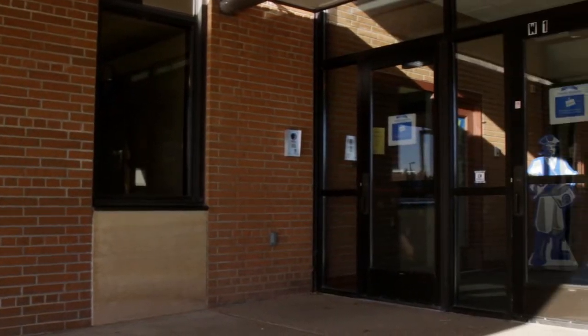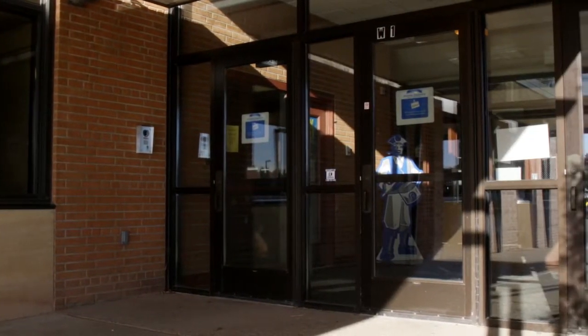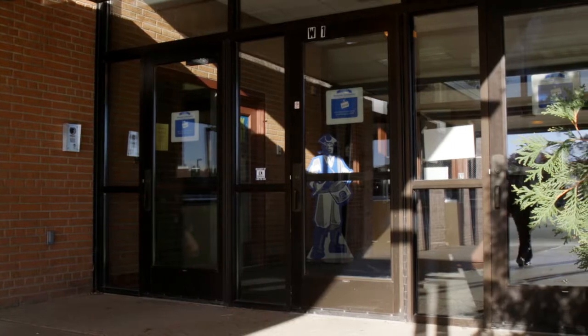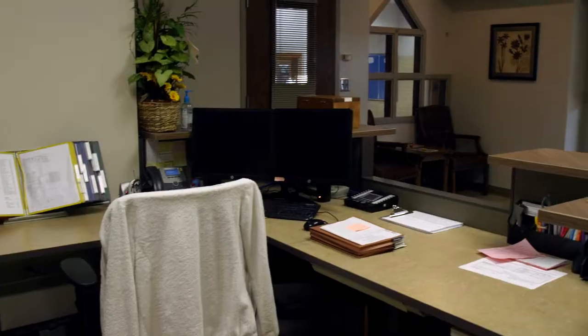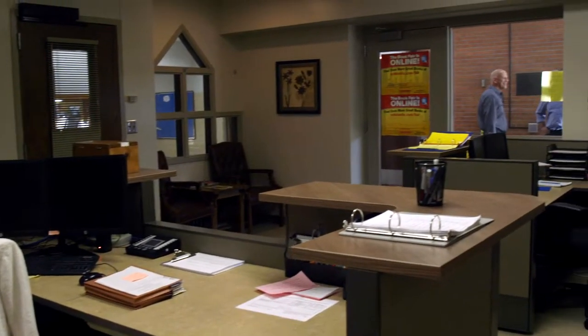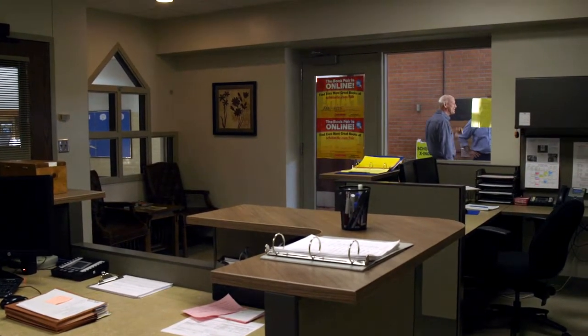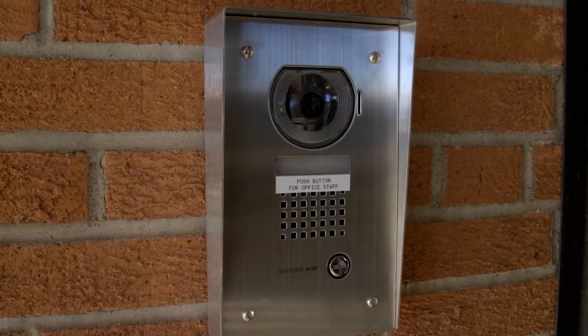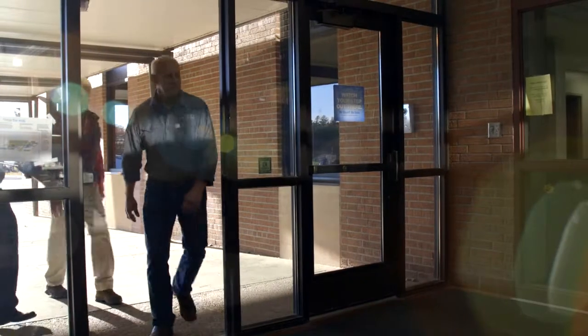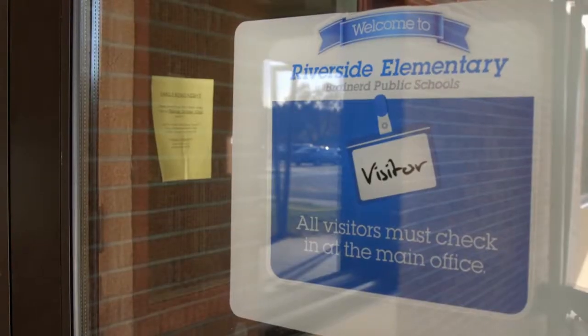When we started this project, we thought this would be a really great opportunity to improve the security of the entrance of the building. Originally, when a visitor would come, the secretary could not see that visitor coming in because this is a brick wall. So we wanted to create an entrance where somebody would come to the door, be able to identify themselves at that camera, and one of the secretaries would release the locks on these doors. Then they would go through here, sign in, get their identification badge, and then be directed to the classroom where they need to go.